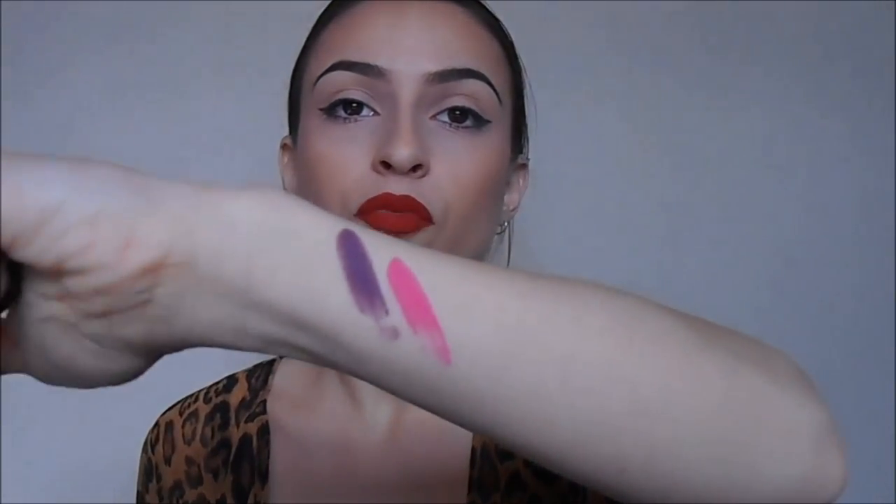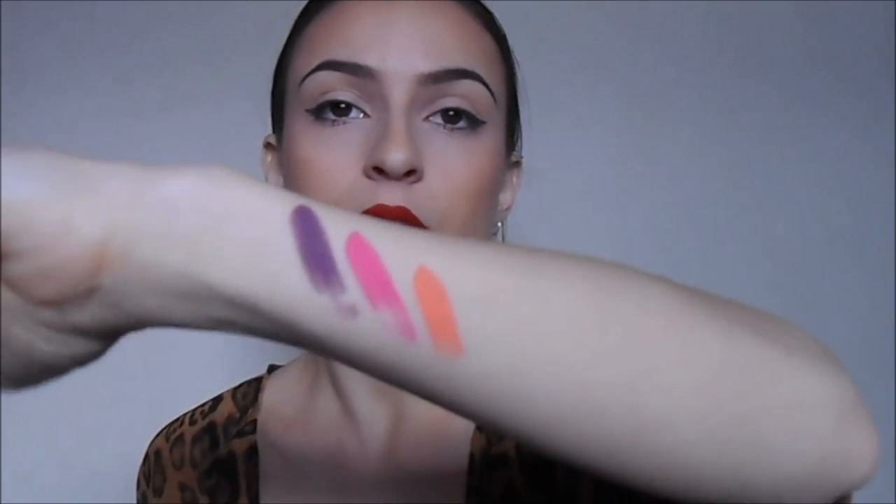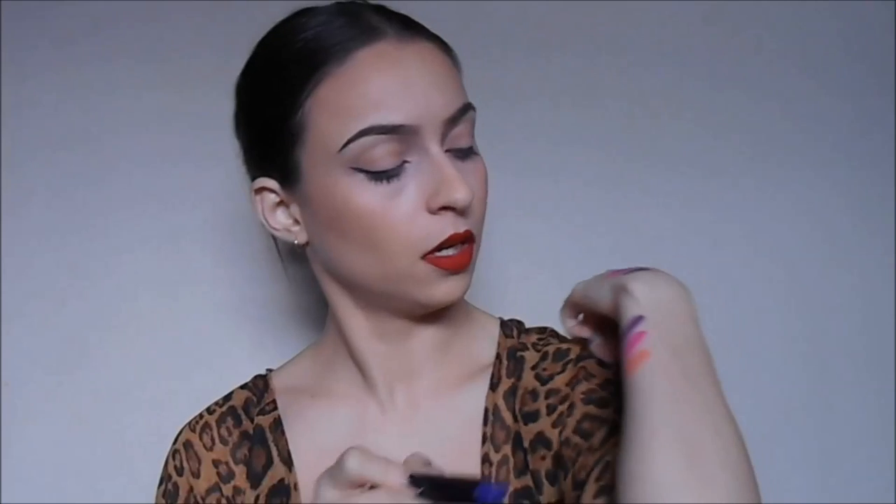The next Melt Cosmetics shade is Stupid Love — a really bright pink, it's gorgeous. These are matte by the way. The next one is Summer, a pretty orangey coral type of color. These lipsticks are about 19 dollars each, so a little bit pricey but not too pricey — you could easily buy one every week or whenever you have some pocket money.